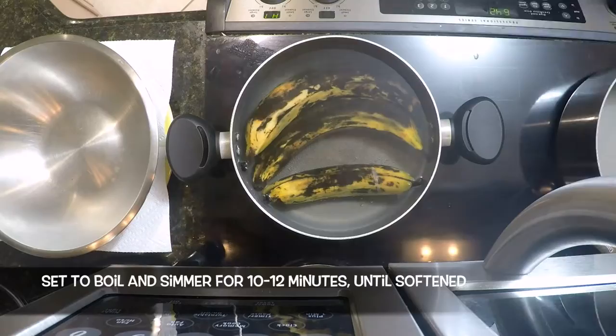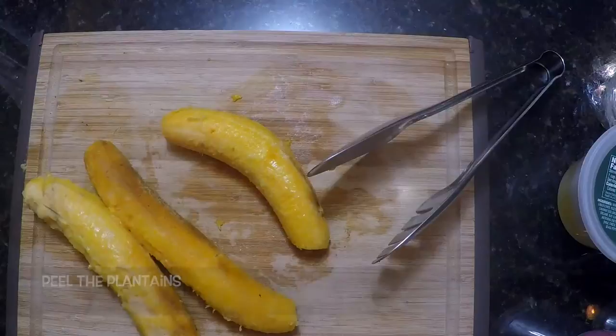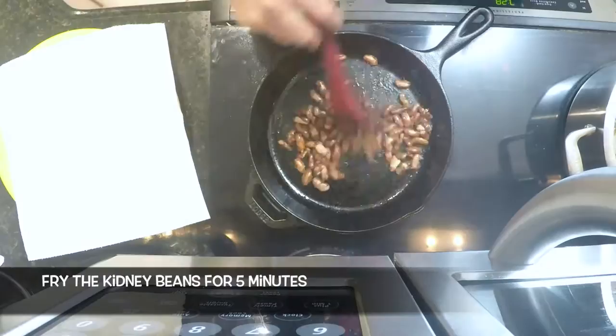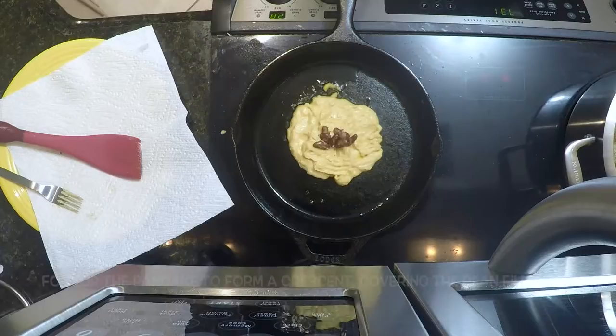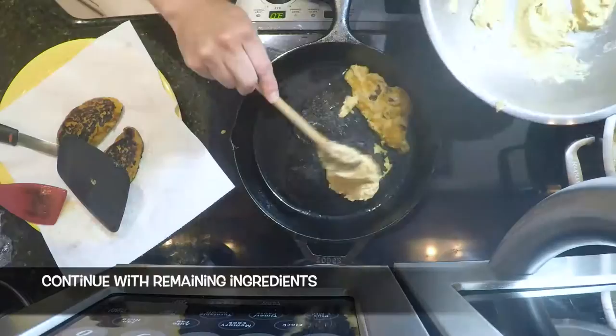Place the entire plantains in a pot of water, set to boil and simmer for 10 to 12 minutes until softened. Extract the plantains from the water, let cool, cut off the ends, and peel them. Place the plantains in a food processor, add flour and butter, and blend into a smooth paste. Mash down and add a bit of water if needed. Set aside. Add one tablespoon of oil to a skillet, heat over medium heat, and fry the kidney beans for 5 minutes. Remove the beans and set aside. Add more oil if needed, then fry spoonfuls of the plantain paste, spreading with a fork to form a small pancake. While cooking, place a teaspoon of the fried beans in the middle, fold up the pancake to form a crescent covering the bean filling, and fry both sides for around 3 minutes per side or until golden brown. Continue with the remaining ingredients.